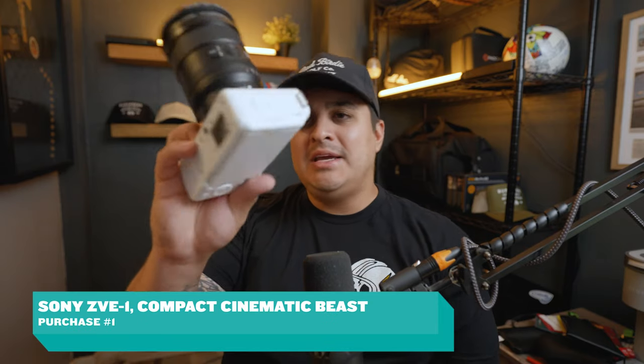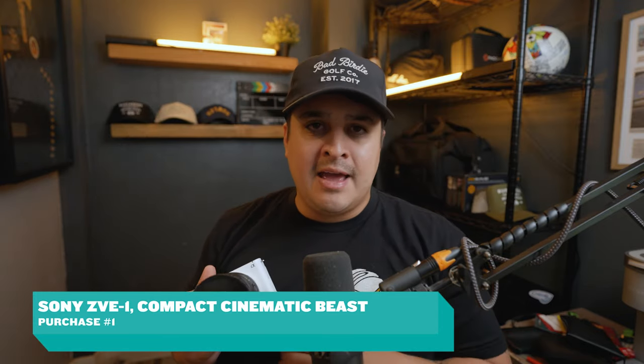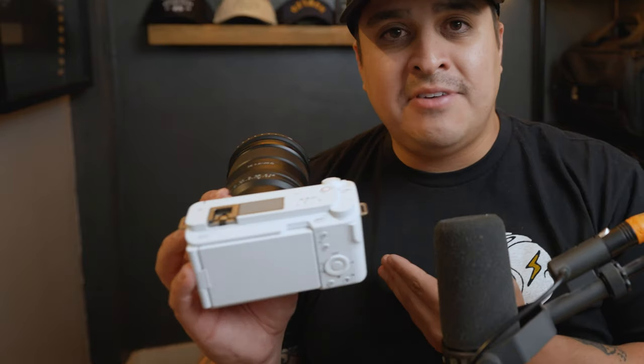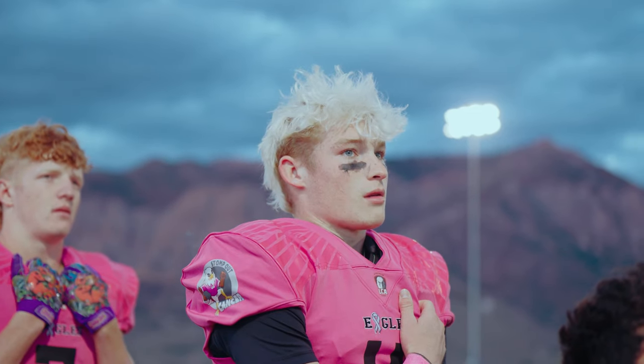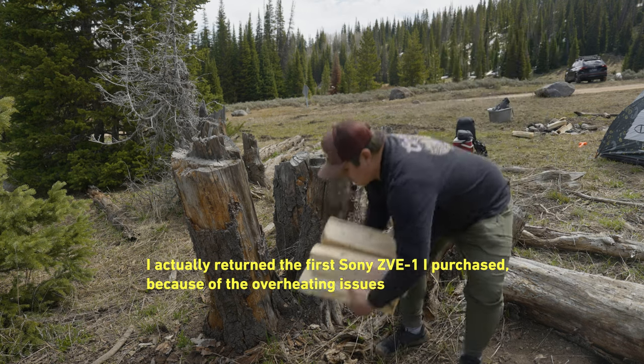Purchase number one is the Sony ZV-E1. It has the same sensor as the Sony FX3, which is the camera filming right now. It's in a lighter, compact style, has a bit more updated AI features, a built-in microphone, and it's actually half the cost of an FX3. I purchased it when it first came out, intending to use it as a B-cam for my work. But because I film extended periods — sometimes 25 to 45 minutes — this was a camera I couldn't rely on in a work setting because it has a tendency to overheat.